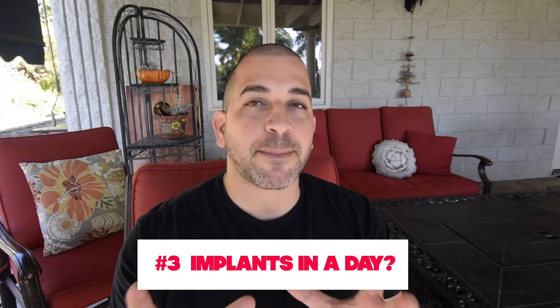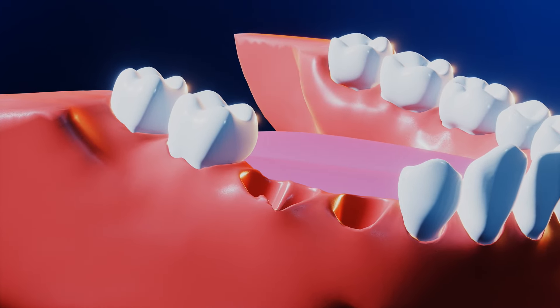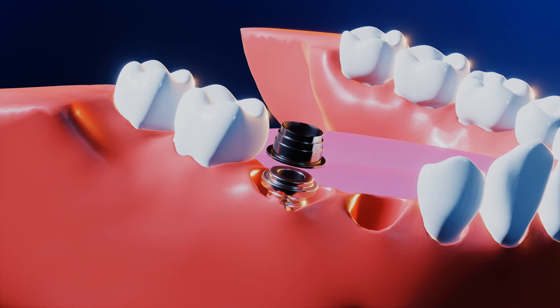Number three, the implant procedure takes time. The first step usually involves extracting a tooth and placing the implant in your body. And we want to give that implant time to integrate with the bone in your body. That does not happen immediately, and it takes time for that osseointegration to develop.